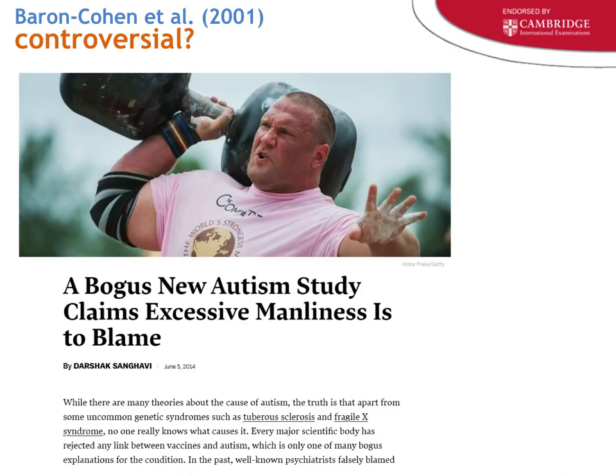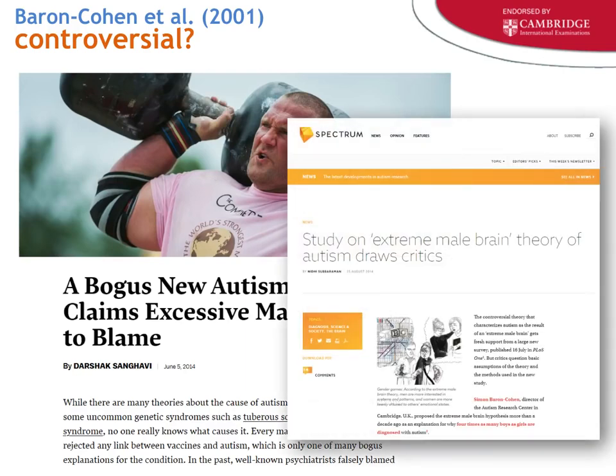The controversy around gender distinctions is significant — the president of Harvard about 15 years ago was essentially forced out after suggesting cognitive differences between males and females. With that background context covered, let's get into the study itself.